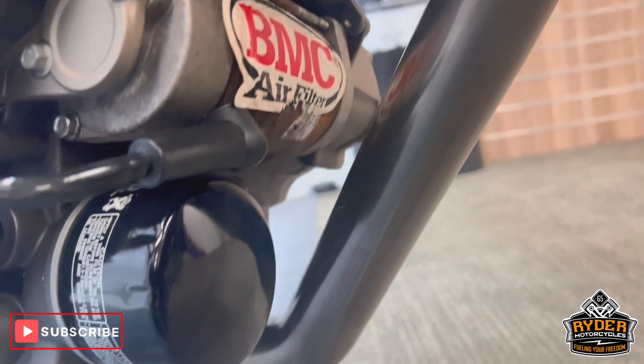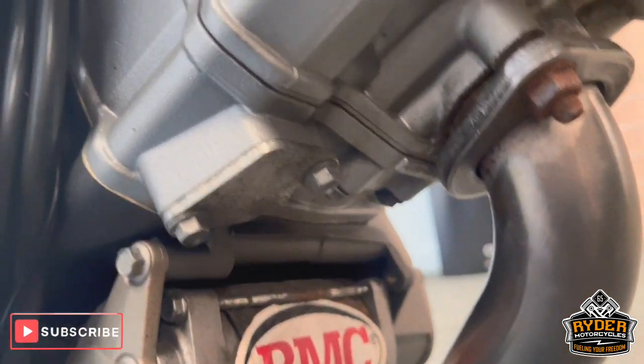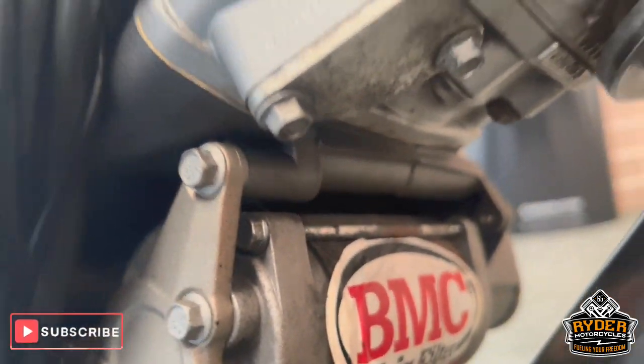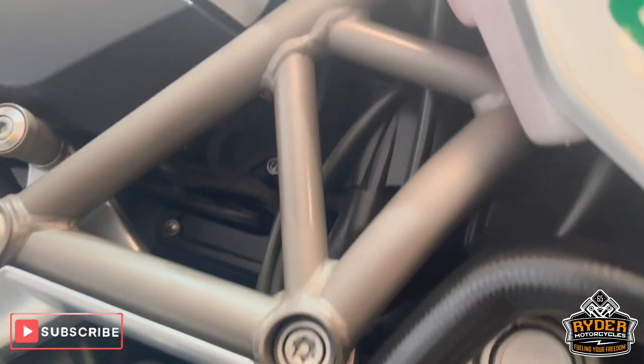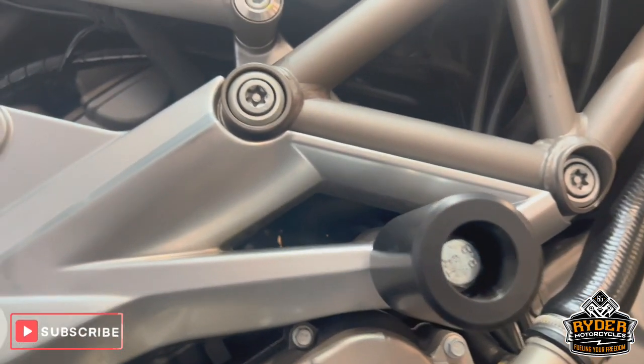The engine does have a couple of little normal wear and tear marks — overall really nice and tidy. All the frame is nice. Also got the crash bobbins.